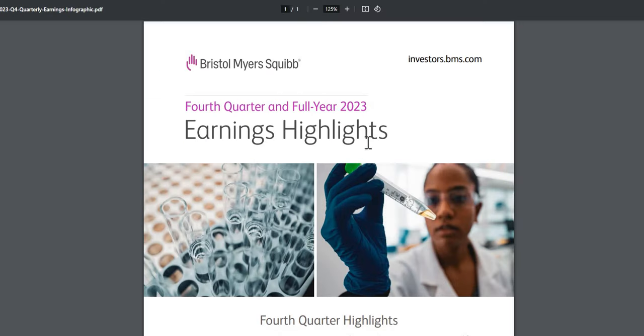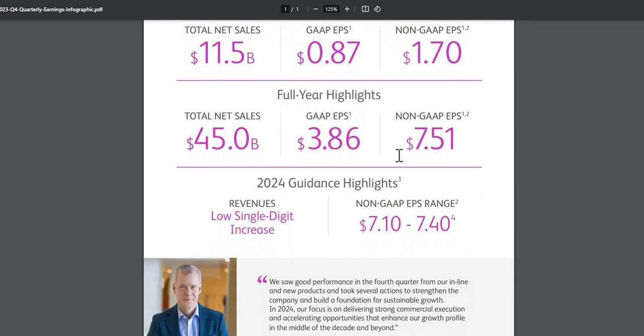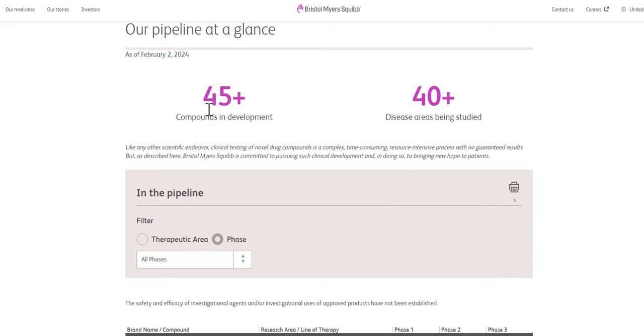Looking at Q4 and full year highlights: they brought in around $45 billion in sales, and non-GAAP earnings per share came in at $7.51. For 2024 guidance, they are expecting only low single-digit top line increases and EPS in the range of $7.10 to $7.40 — lower than the prior full year. So not much growth and lower earnings per share expected. That said, this company has been pummeled down 27%, and at around $51 this may be looking like strong value territory.